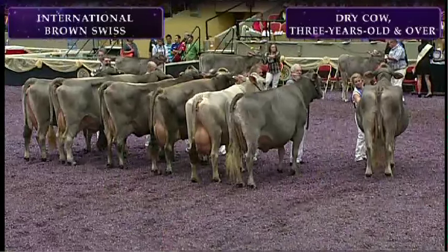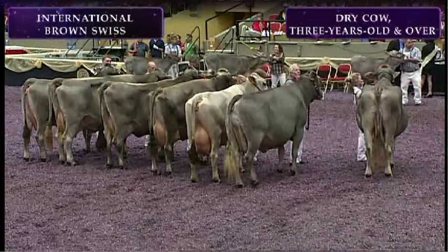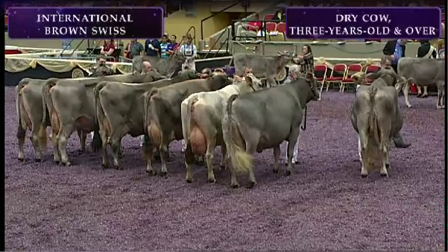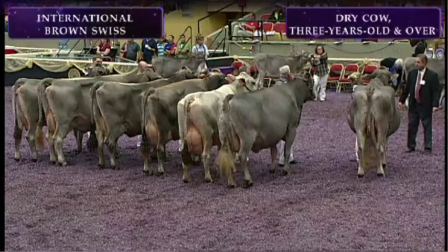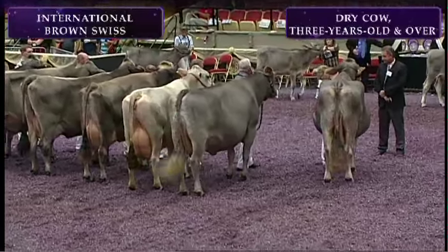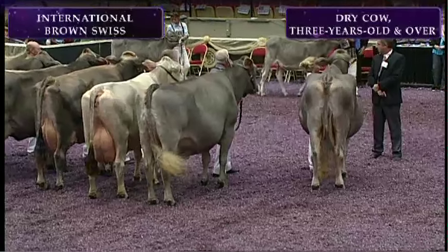Judge Hill has completed his placings in the Brown Swiss Dry Cow class. It's my pleasure to introduce to you third place in the class. She is entry 1460, VB Kegger Eagle Fanfare, exhibited by Vaguely Farm Incorporated of Monticello, Wisconsin.